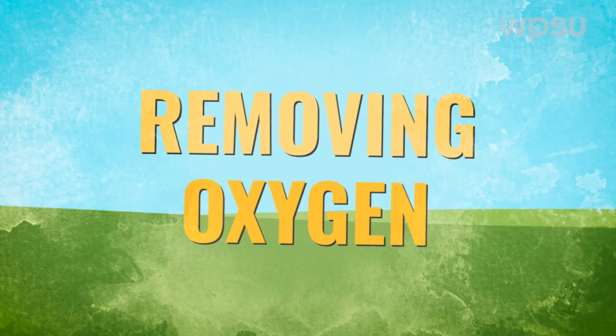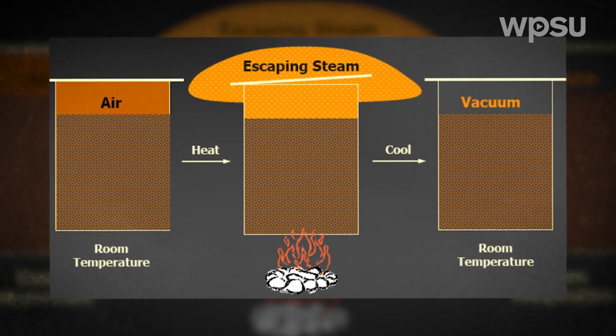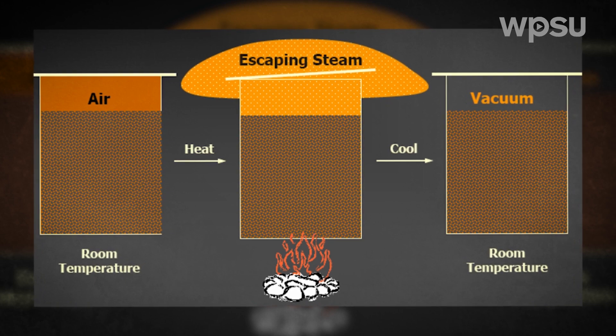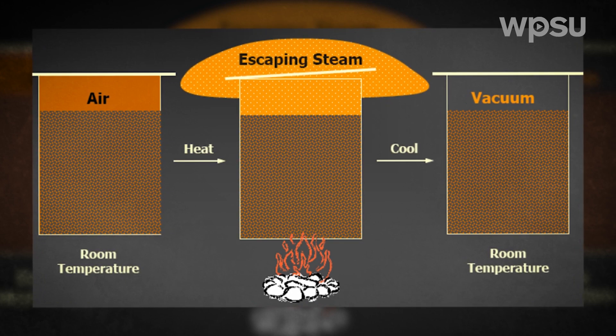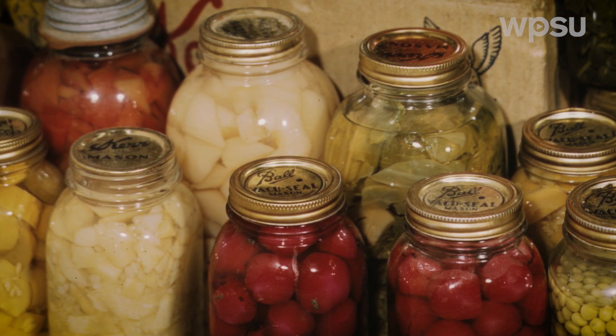Removing oxygen. As you probably know, yeast, mold, and other microorganisms need oxygen to form and spread. During the boiling and steaming process, the canner will remove oxygen and create a vacuum seal to prevent oxygen from entering the container. Oxygen is removed when steam escapes out of the can, jar, or other container, and then a seal is applied. This vacuum seal, in turn, prevents microorganisms from forming and contaminating food during storage.